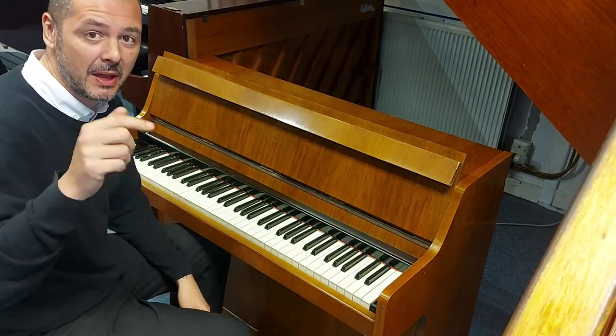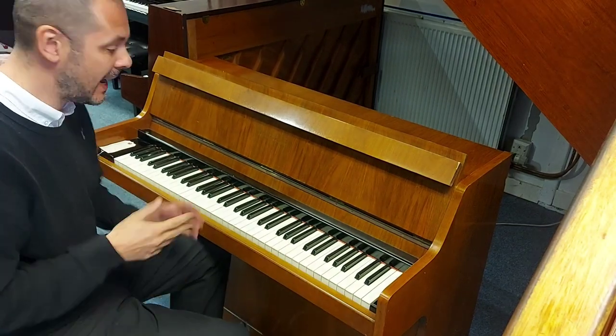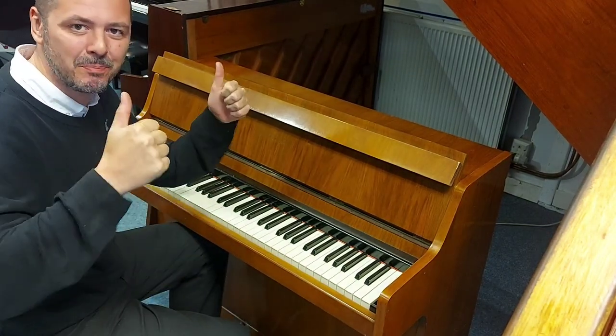The link to buy this piano will be in the bio to this video. Click on that, take it to the website, add to basket, fish bash bosh — it's yours. Brilliant.